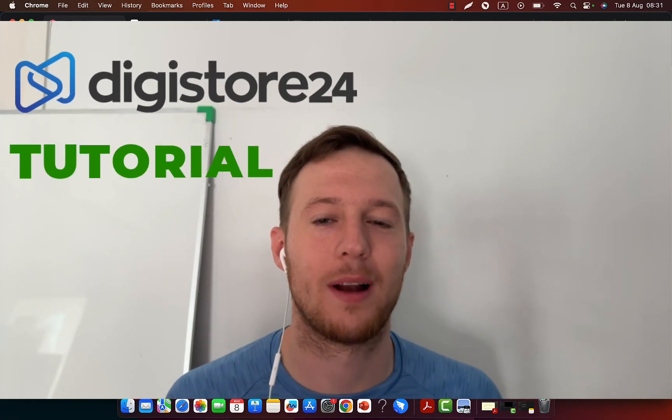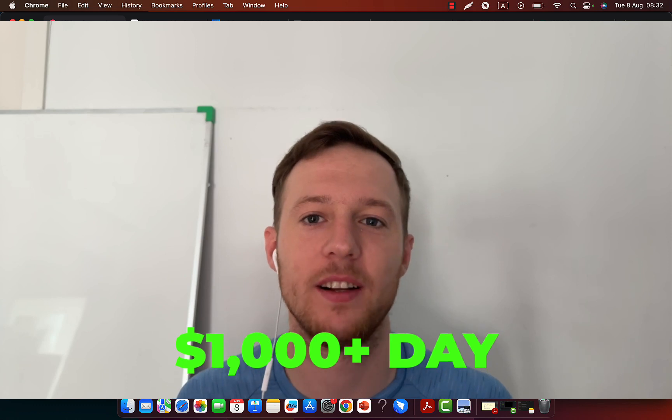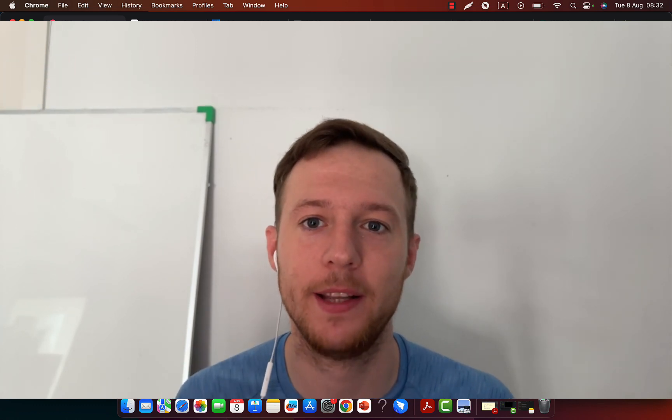In this Digistore24 tutorial, I'm going to show you exactly how you can literally earn thousands of dollars every single day through Digistore24 affiliate marketing, even if you are a complete beginner.